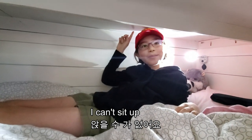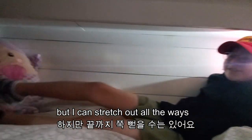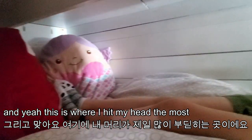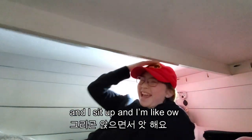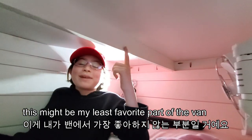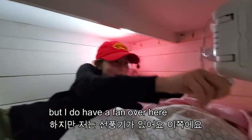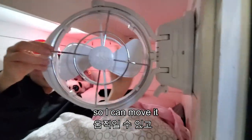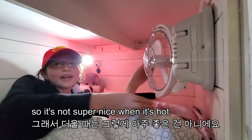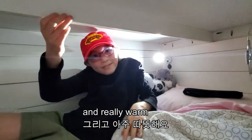It's kind of small — I can't sit up fully, but I can stretch out all the way, so that part's nice. I hit my head the most in this spot because I wake up in the middle of the night and sit up and hit this thing right in the middle of the ceiling. This might be my least favorite part of the van. Not very nice when it's hot, but there's a fan with three different speed levels. When it's cold it's really nice and warm.